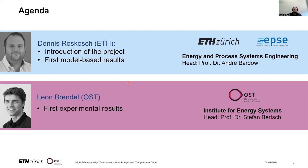Later I will hand over to my colleague Leon Brandl, who will show the first experimental results. He is from the Institute for Energy Systems at Eastern Swiss University of Applied Science, headed by Stefan Bertsch.